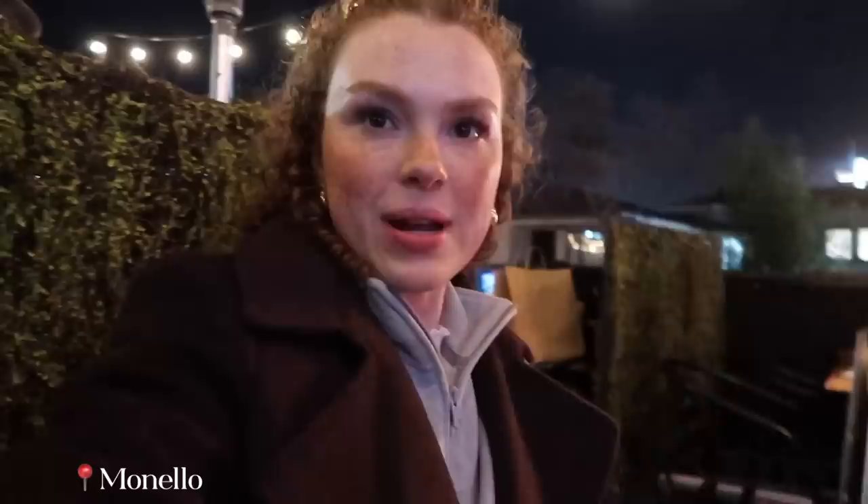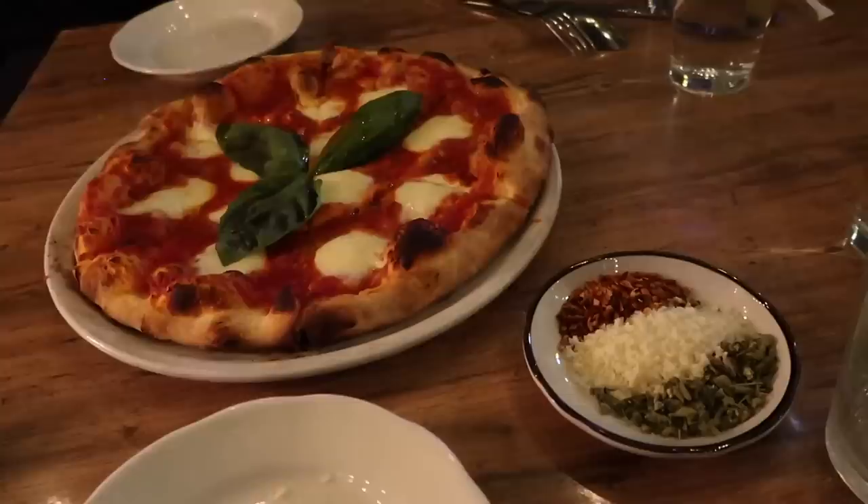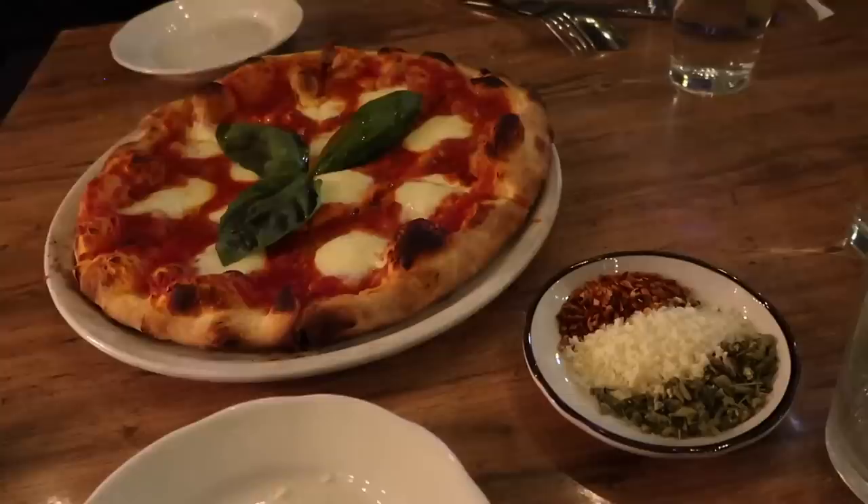We just got to our table — we're sitting outside, it's so cute, and we've got a heater. We were at the bar for a little bit and got some mocktails. I got a ginger beer, Mohammed got a mint mojito. We got a salad and now we're enjoying some bread. It is hot — fresh hot bread, so good.